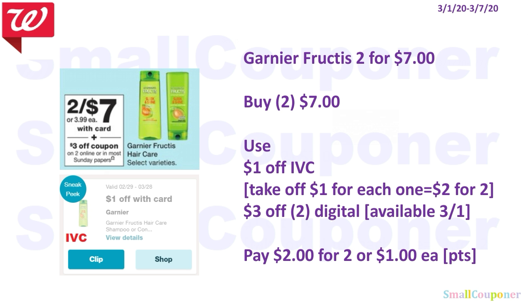The Garnier Fructis are also $2 for $7. You'll buy 2 for $7, use the $1 off IVC — just like the Garnier Whole Blends, it takes off $1 for each, so $2 off for 2. We will be getting a $3 off 2 digital available on the 1st. You'll pay $2 for 2, or $1 each. You can use your points here because this is neither a buy or spend deal.